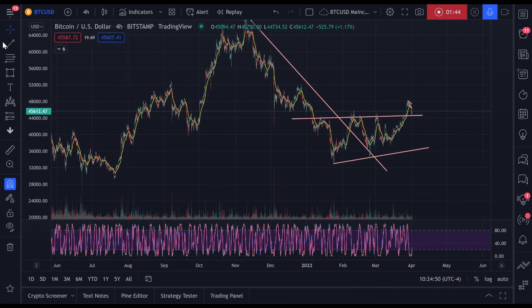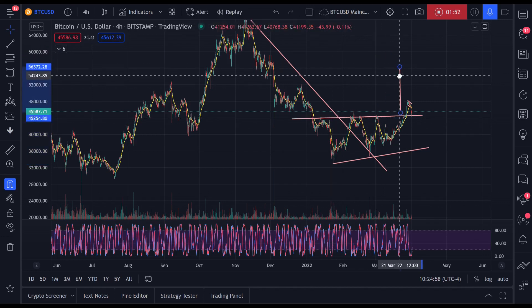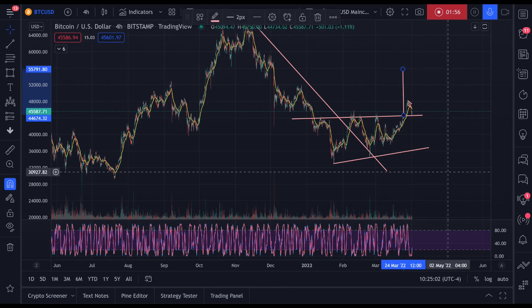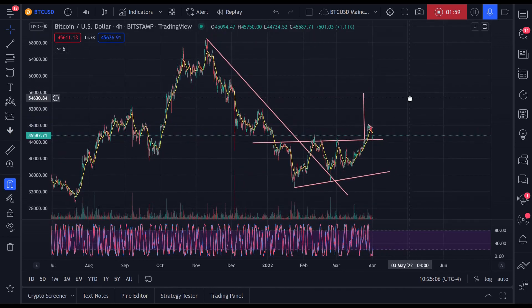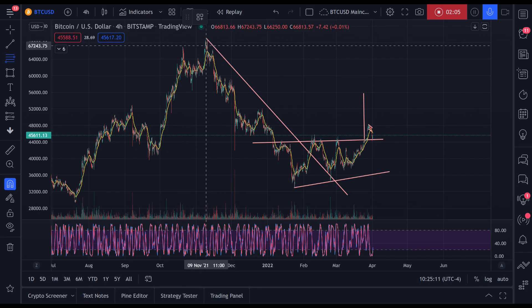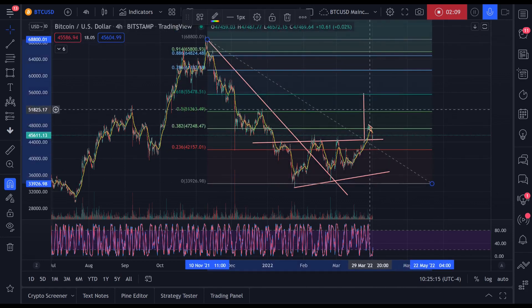The W pattern — I didn't take it from the right place. You have to take it from the widest place. It's a W pattern, or you could say it's an ascending triangle, and the target is about 55,800 — close to 56K.